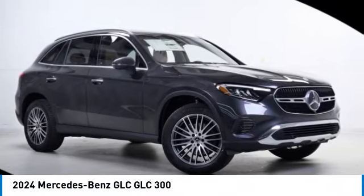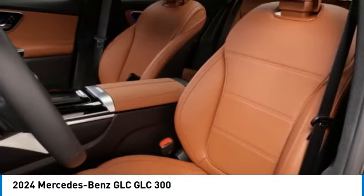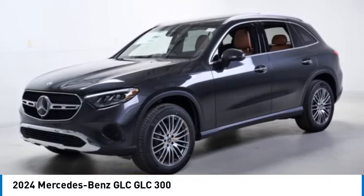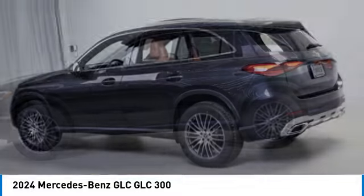Stop by and take a look at the 2024 GLC. The Mercedes-Benz GLC sets the bar for the luxury SUV — a mid-size SUV that's all lean muscle and has a roomy new cabin full of style and substance.